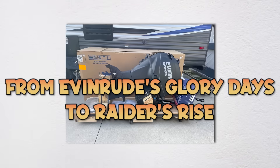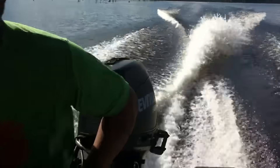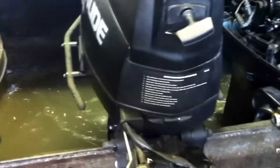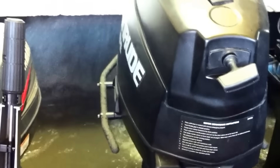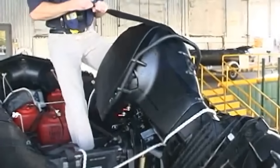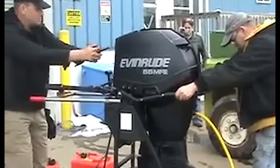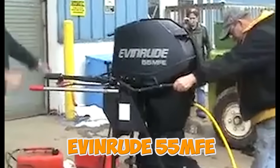Let me paint you a picture of how we got here. For decades, if you were a marine raider or combat swimmer operating a combat rubber raiding craft in hostile waters, chances are you were running an Evinrude. The Wisconsin-based company had military contracts stretching back to World War II, when their four-cylinder engines literally carried troops across the Rhine. But the crown jewel of their military line was the Evinrude 55 MFE.